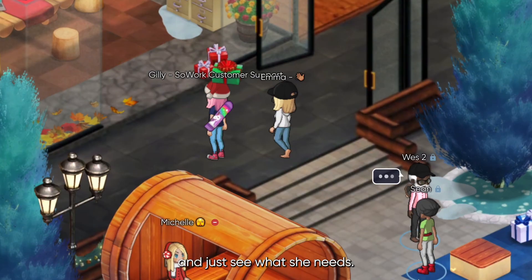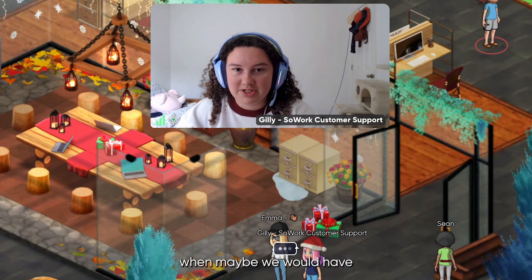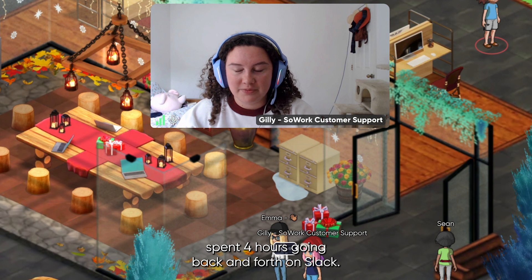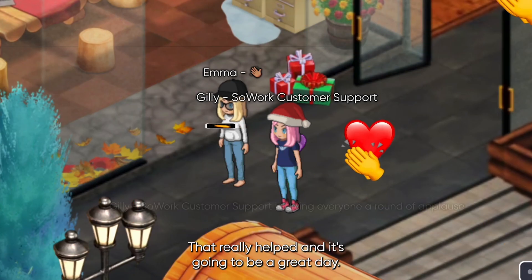But first, let's run up to Jilly and see what she needs. We just took two minutes together when maybe we would have spent four hours going back and forth on Slack. Thank you so much, that really helped and it's going to be a great day.